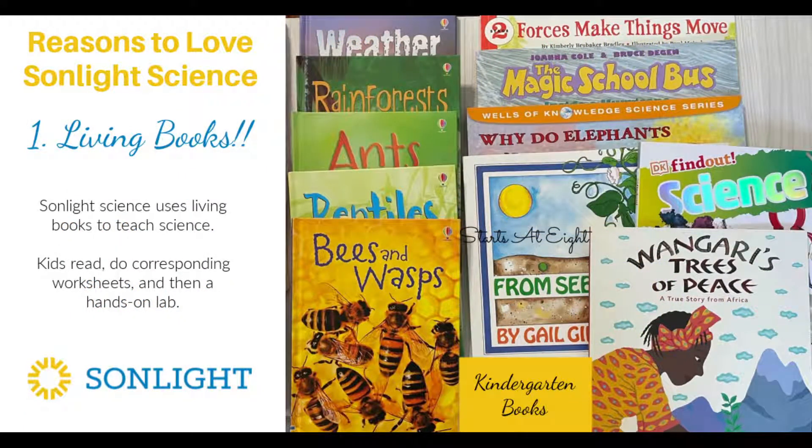The first reason that I love this Sunlight Science curriculum is because of the living books. If you've been around here at all, you know that I love living books and historical fiction. If I can get my hands on a book that is not a textbook that we can use to enrich our learning, I'm definitely going to do it. This Sunlight Science curriculum sends you a box with all the living books in it — they are the basis of the science curriculum, and it is based on the literature.